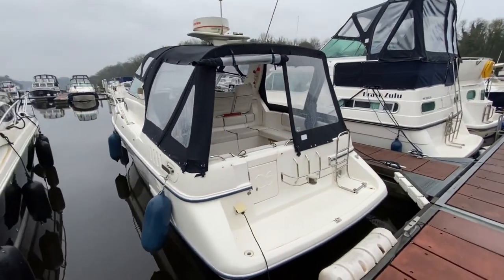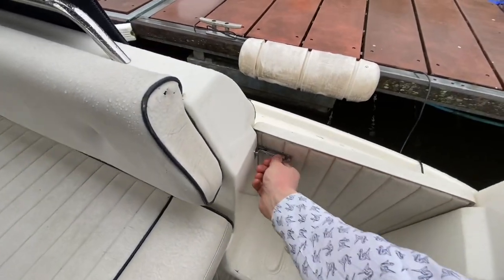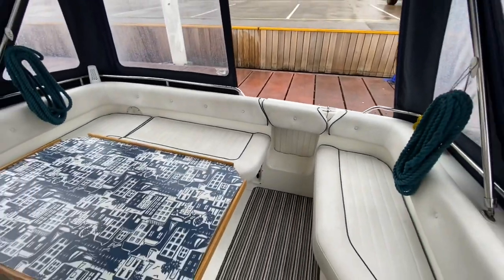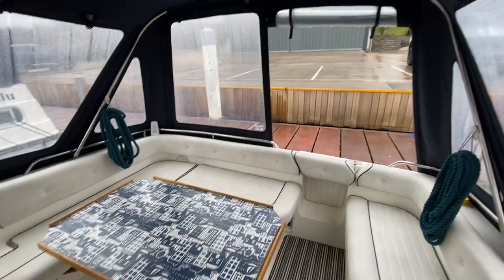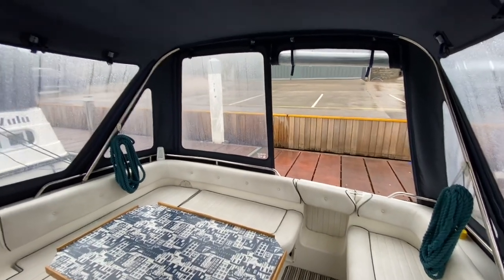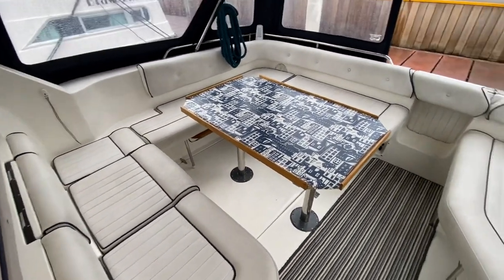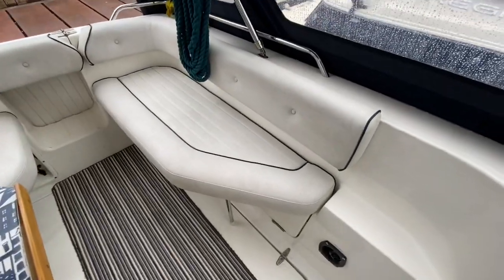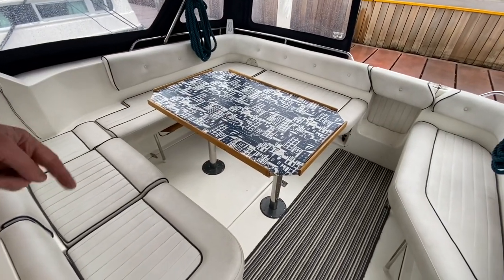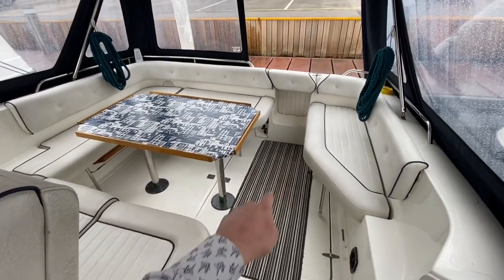Stepping into the cockpit, we've got this nice little closing transom gate so you can lock that closed, fold the little seat cushion over, and that secures the cockpit to keep kids and pets safely inside the boat. We've got a huge big cockpit here with a big wrap-around U-shaped seating area on the starboard side and a bench seat on the port side that'll accommodate another two people. You could easily get eight people around the cockpit table, and it's all on a single level once you step in — a very nice feature.